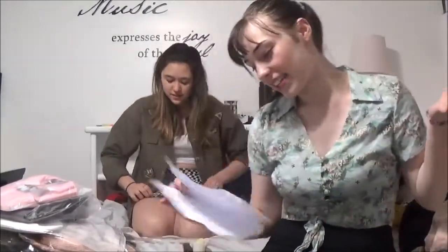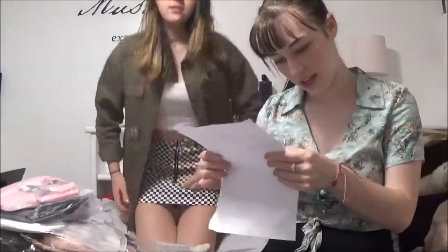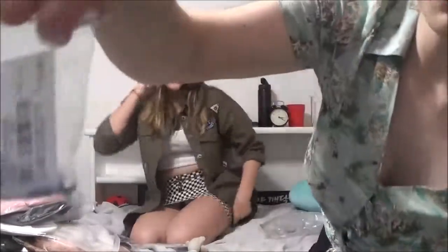Our next item is a layered necklace, silver, one size. It came in a tiny bag — it's a little weird, but it's pretty cute.